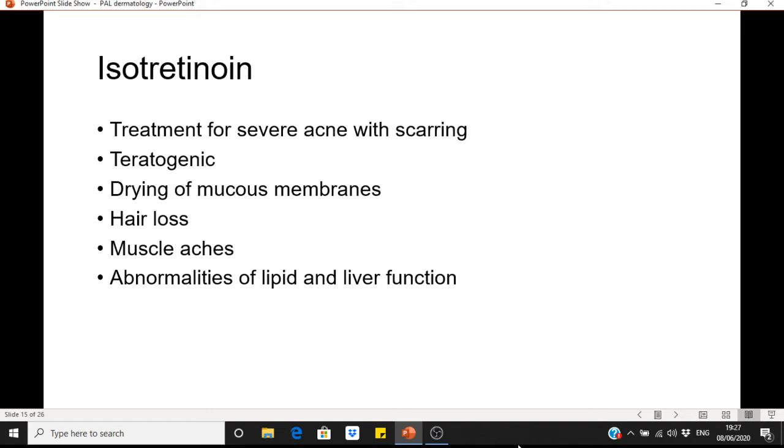It's important to know about isotretinoin, though this is secondary care management. It is a treatment for severe acne with scarring and is very effective because it targets all aspects of acne pathophysiology — reducing inflammation and sebum production. However, it is teratogenic and has adverse effects including drying of mucous membranes, hair loss, muscle aches, and abnormalities of lipid and liver function. LFTs and lipids should be checked if commencing this treatment, though it is usually initiated by dermatologists, not in primary care.